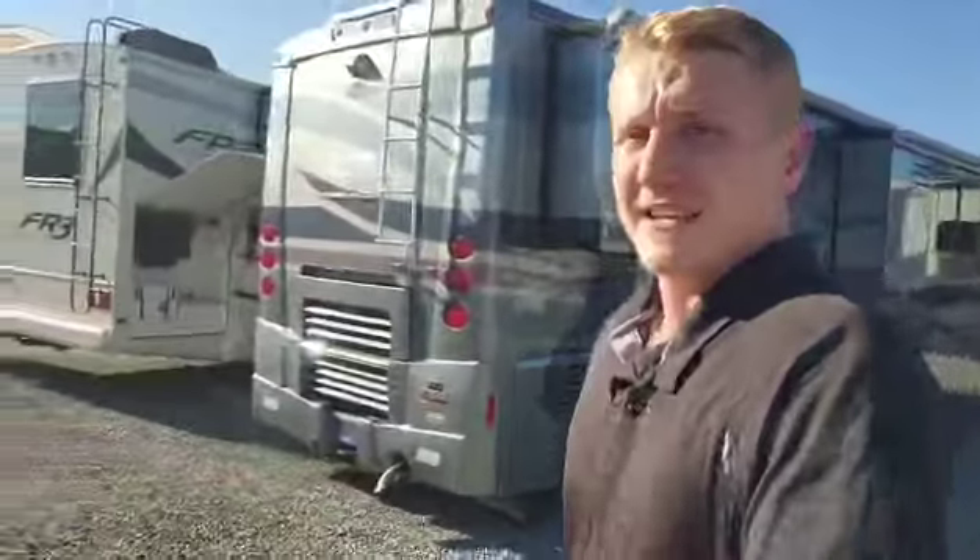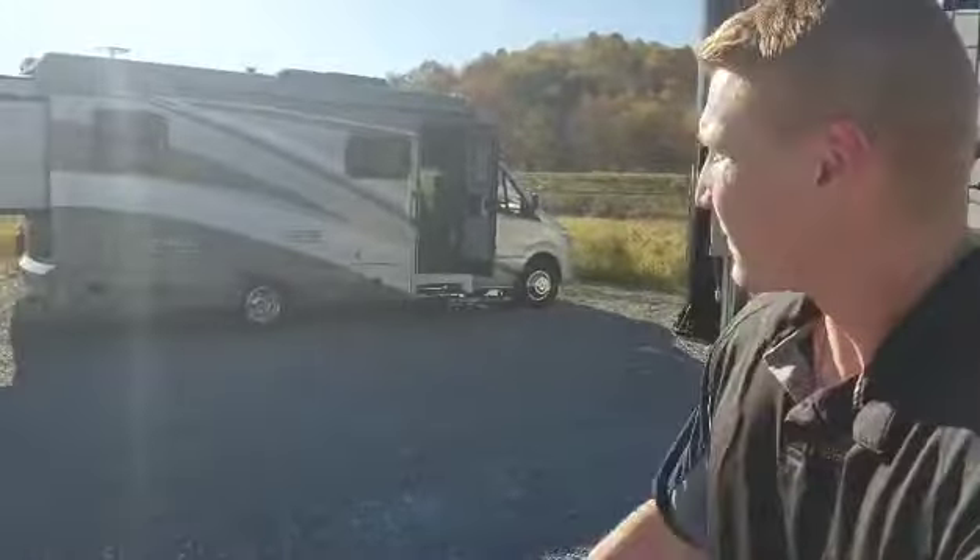Hey y'all, it's Mountaineer Matt at your adventure headquarters in Jane Lew. Check out our Summersville location. I'm here today to show you some of our drivables. We've got a good little lineup — these are all pre-owned models and we've got really good deals on them. There's actually a Class B one and a big one on the other side of that Bellagio there. I'll do a quick walk through these for you.